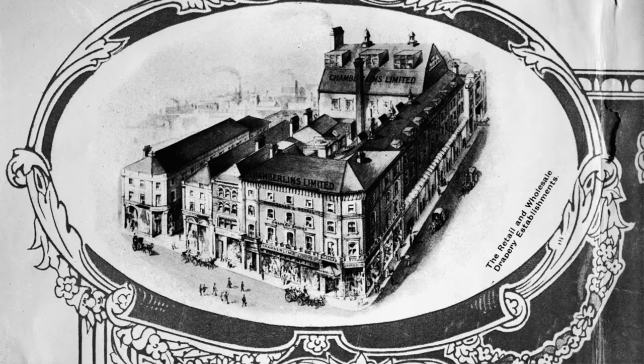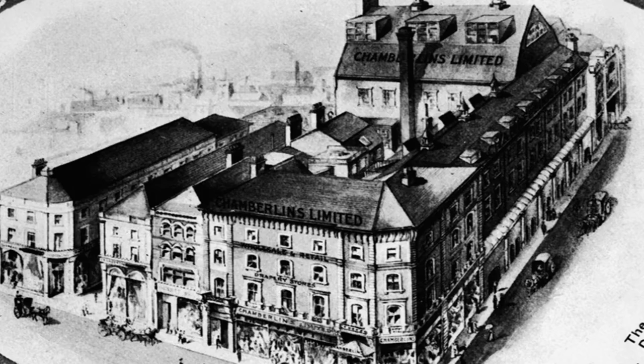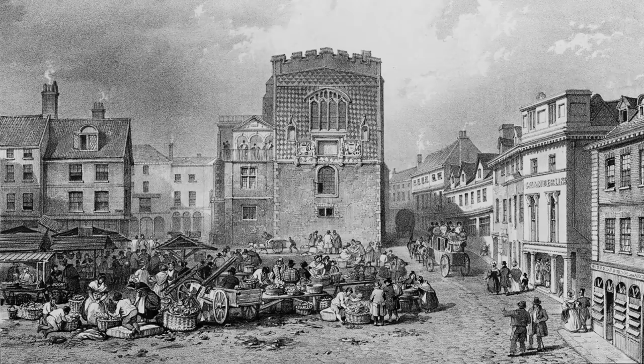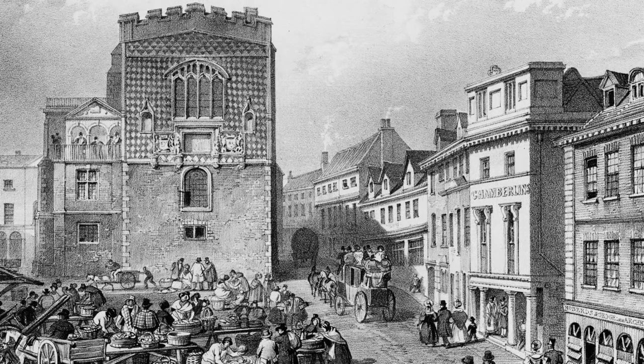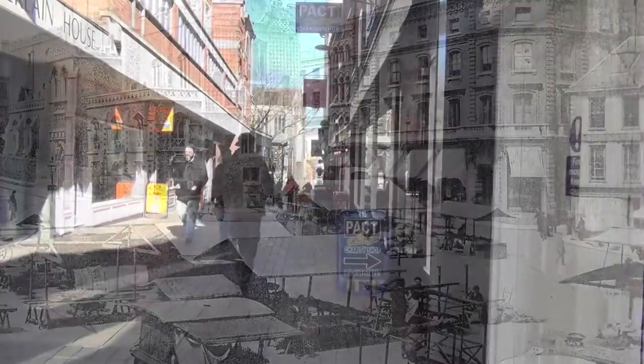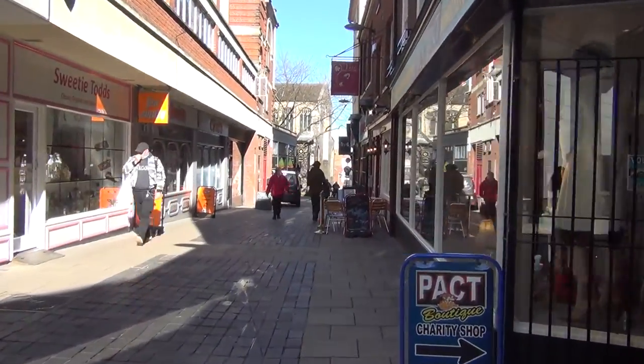The draper's shop became a department store in 1869, and that beat Selfridges as an early department store because Selfridges didn't come along until 1909 — so 40 years prior to Selfridges opening their doors, Norwich had a department store. We're now going to walk along from Tesco's along Dove Street to Thorns and have a look at the shop there.